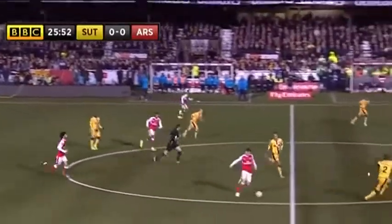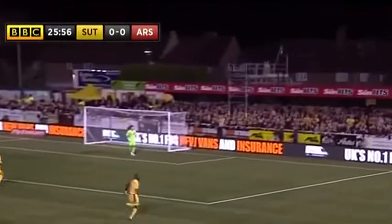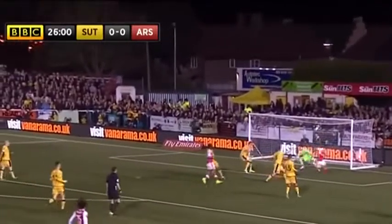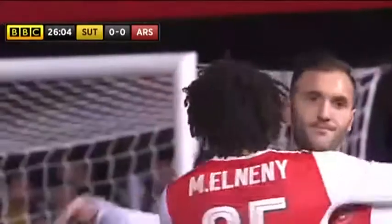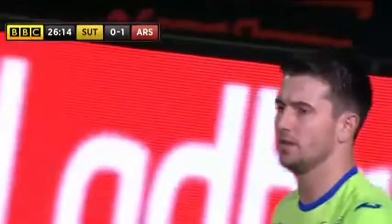Arsenal. Ren Adelaide, back into Granit Xhaka. Now Lucas — if he can reach it, he'll keep this in here. Walcott is in the middle. Walcott — oh, it's gone all the way in. Lucas takes the congratulations. Walcott ran across it, probably unsighted the goalkeeper, but Walcott didn't get a touch, and Lucas puts Arsenal in front.